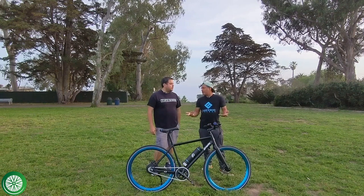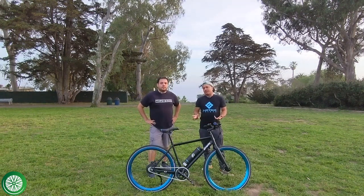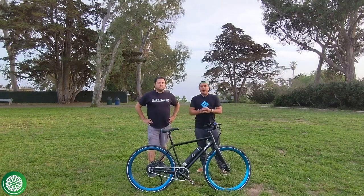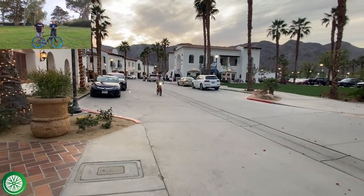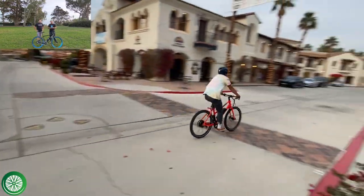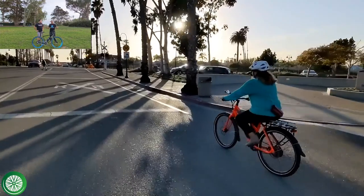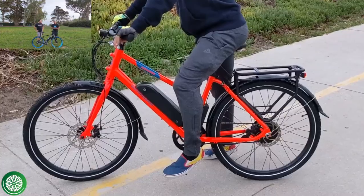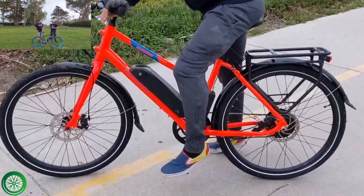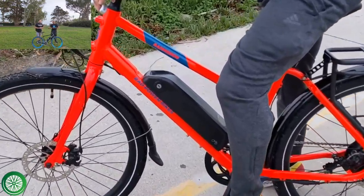The first bike we want to talk about is the Rad Mission by Rad Power Bikes. The great thing about the Rad Mission is you're getting a bike from one of the biggest and most well-established e-bike companies around. They're very well funded, they've got a really strong supply chain, and it's very easy to get their bikes — they don't seem to have any issues keeping bikes in stock.